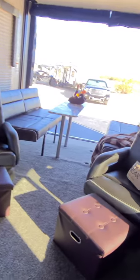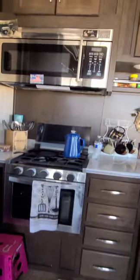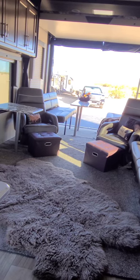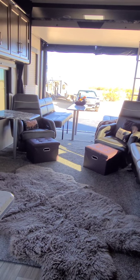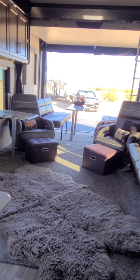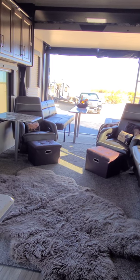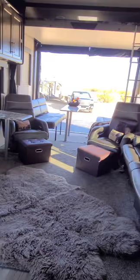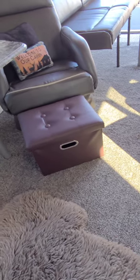A little den area. A little kitchen. The difference between a toy hauler and our last fifth wheel Montana is that we traded up some luxuries, and one of those is that we don't have the same amount of storage. In the seating area, none of these chairs are recliners, so I picked up these little footstools off of Amazon, and they also double as storage.